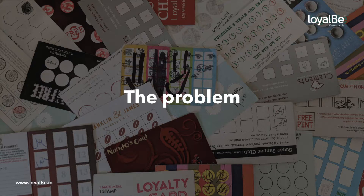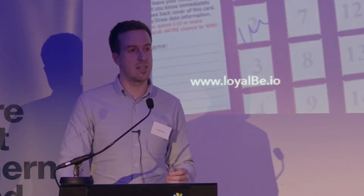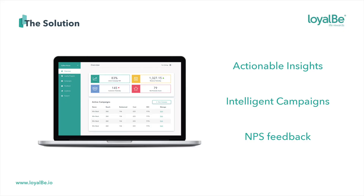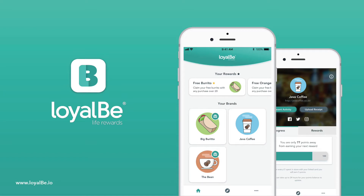So at Loyal Bee, we democratize the access to this data and technology that bigger retailers have. The solution we've created is a data-driven marketing platform that allows retailers to create set-and-forget advertising campaigns that are automatically sent to the right customers at the right time to drive repeat visits. Our simple app for consumers replaces all of their rubbish loyalty cards and will offer them an improved, more personalized shopping experience.